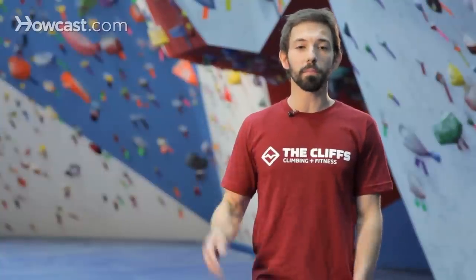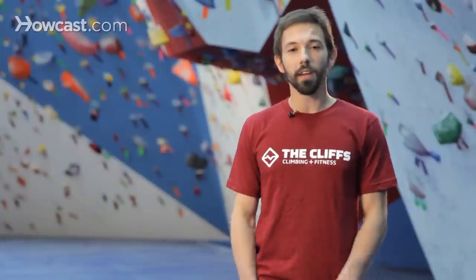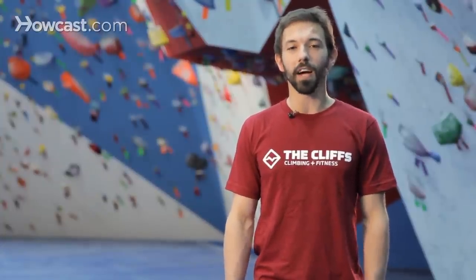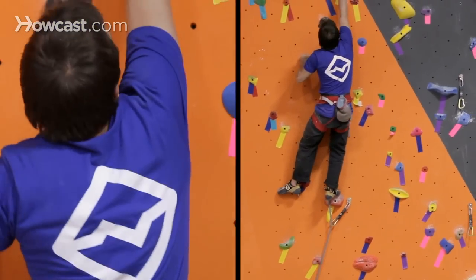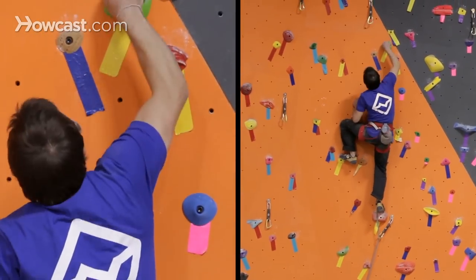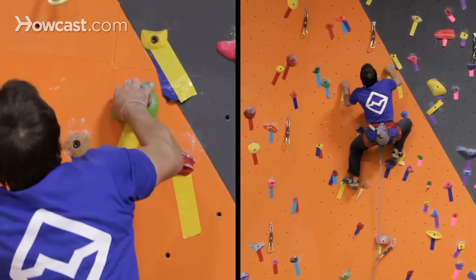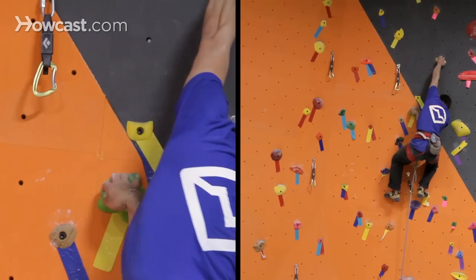Continuing up the spectrum, those numbers go up to 5.15. Right now some of the hardest climbs established are around 5.15B, maybe 5.15C, but that's all happening outside for the most part. In a climbing gym, you won't see much above 5.13. So aim for 5.3 to 5.6 as your beginner level climbs, 5.7 to 5.9 would be intermediate, and 5.10 and up is going to be pretty advanced.